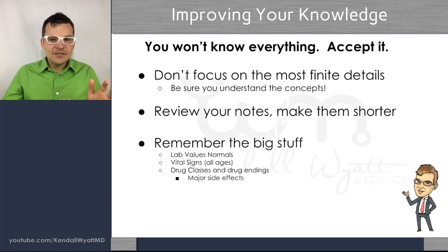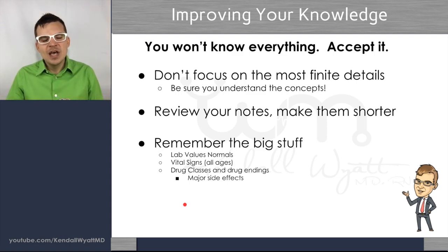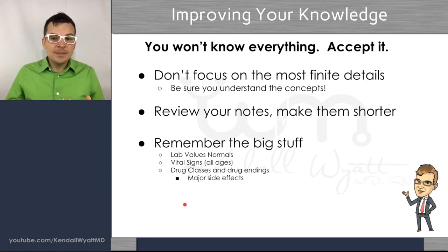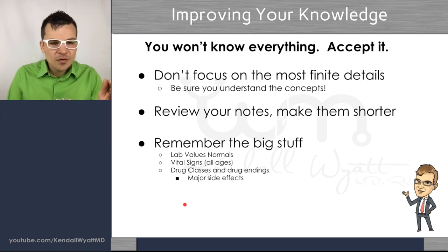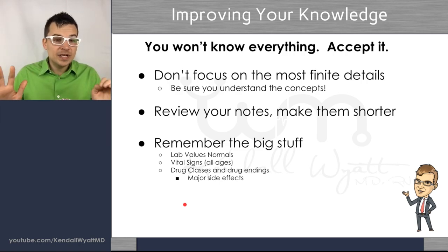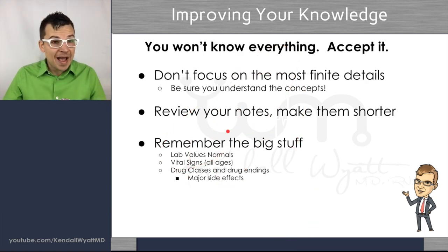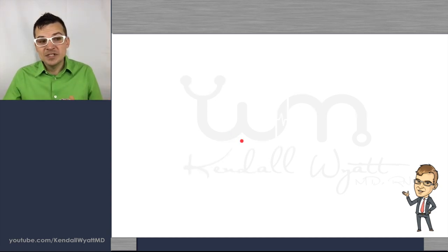You can do 10,000 questions and still keep failing if you're not looking at why you're missing them. You just won't know everything — accept that — but you need to remember the big stuff: lab values, vital signs, drug classes, drug endings, and major side effects. You don't need to know the mechanism and pathophysiology of every single disease. Focus on the big concepts. People who don't study much but have a good strategy outperform those who highlight every single word on every single page.